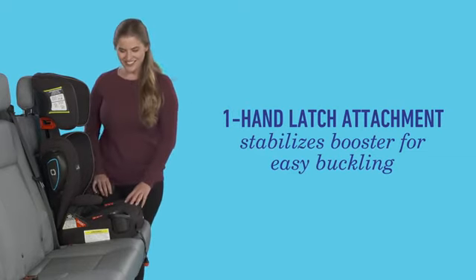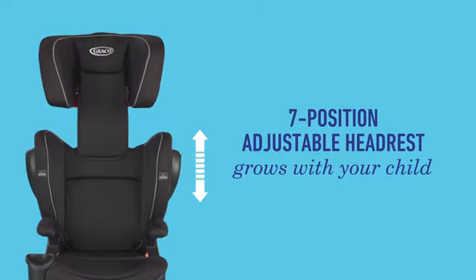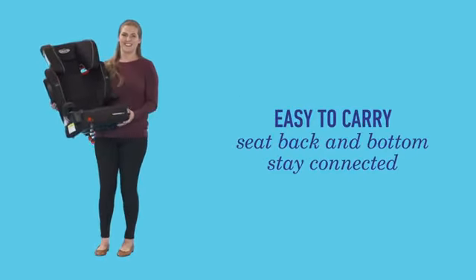The seven-position adjustable headrest grows with your child. The seat back and bottom stay connected, making it easy to carry.